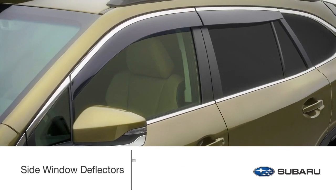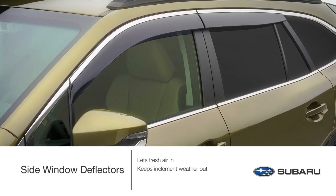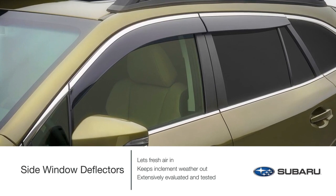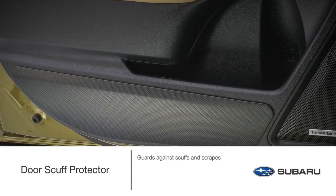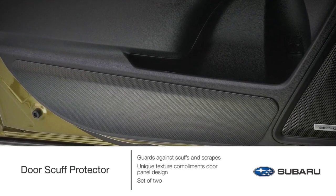Roll down the windows to let fresh air in while helping to keep inclement weather out. Genuine Subaru side window deflectors are extensively evaluated for water intrusion and tested to help reduce wind noise and vibration. Durable door scuff protectors help keep shoe scuffs and other scrapes off your doors when getting in and out of your Outback. The unique texture complements the design of the door panels.